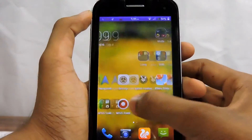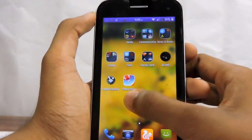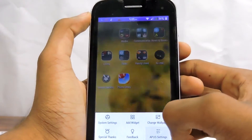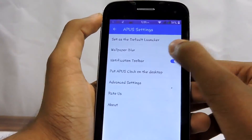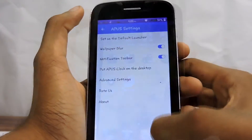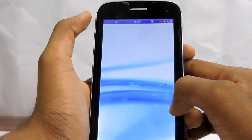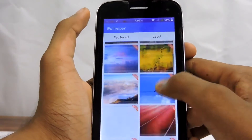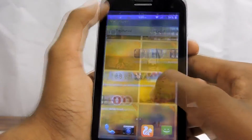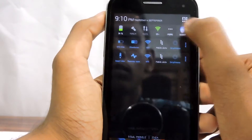Nothing really special about this launcher when it comes to the user interface, but this launcher is super fast and very light — that made this app be on my list. It also has one unique thing: an additional notification panel, which is very helpful.